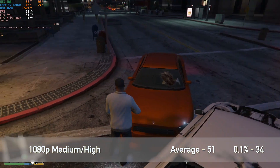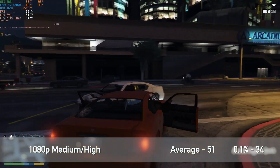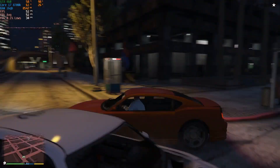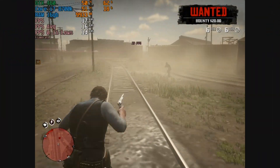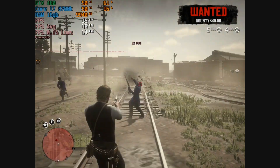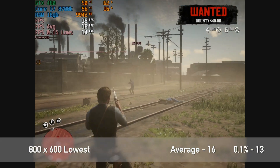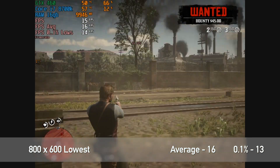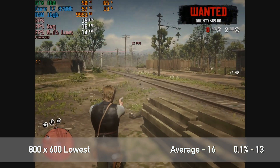So if you're thinking of buying this card or already own one and were wondering if GTA 5 would work, as you can see from the results you'll be completely fine. Moving on to another Rockstar title — Red Dead Redemption 2. I wish I could say the same story, but sadly the game did struggle, which is no surprise as it requires a lot of GPU horsepower. Running at 800×600 with all settings at the very lowest, I've seen better FPS on a PowerPoint — with an average FPS of 16 and 0.1% lows of 13.